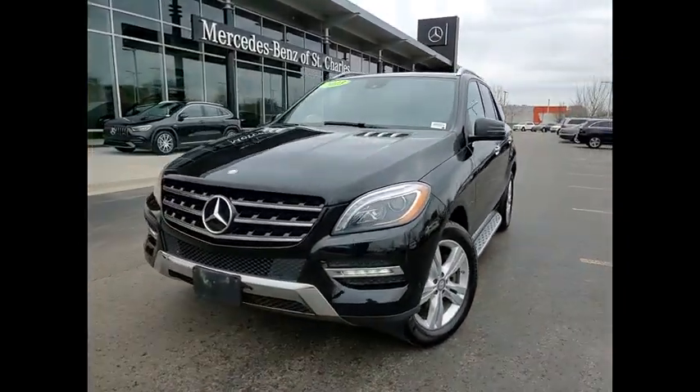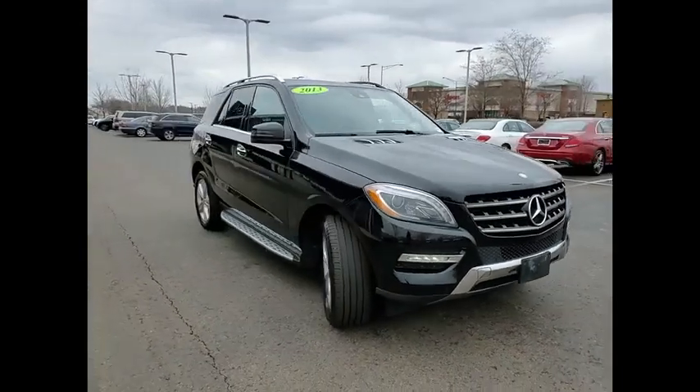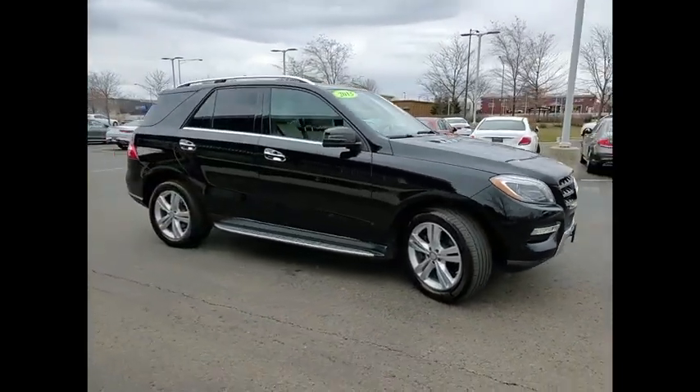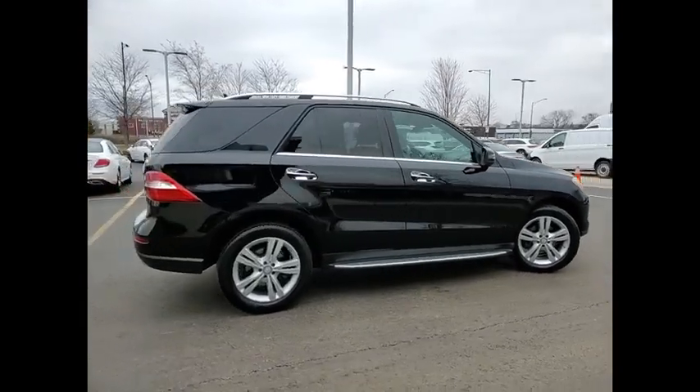Make a great choice today with the 2013 M-Class. Top rated safety — it runs in the family. It is something we never take for granted. This vehicle has less than 110,000 miles.